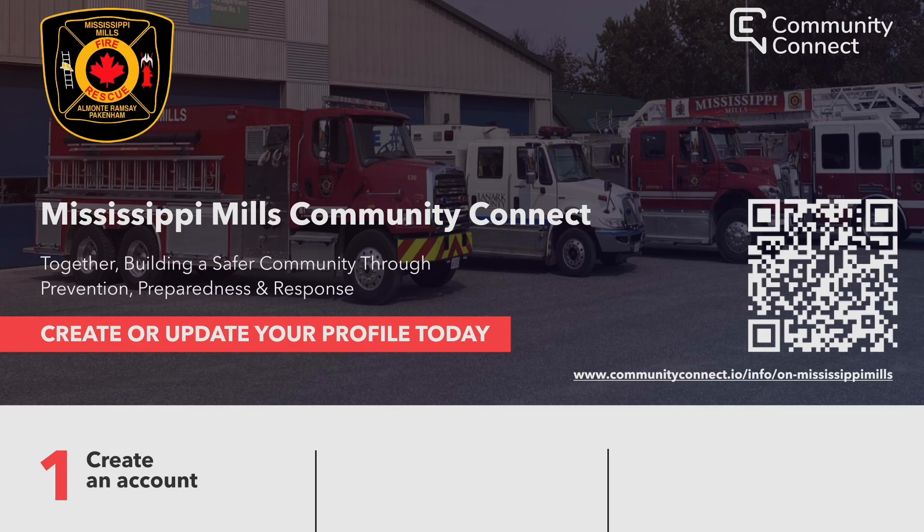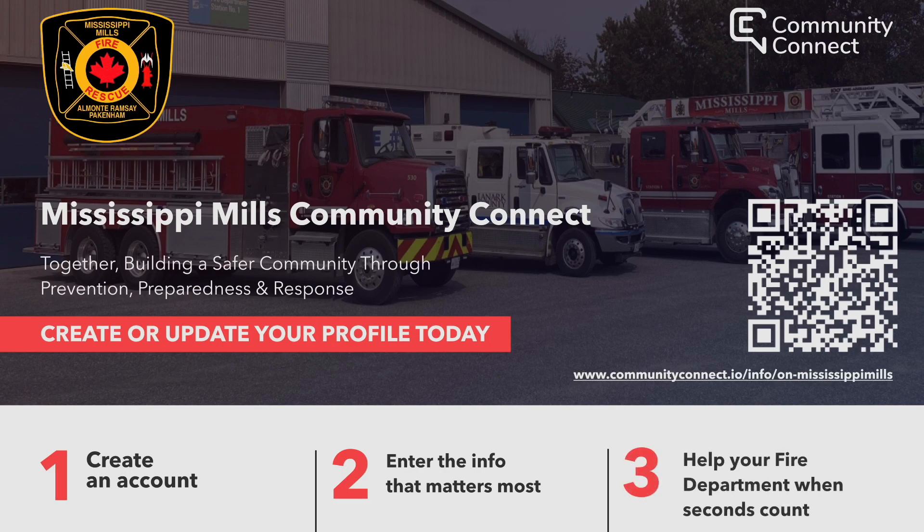Step 1: Create an account. Sign in for free and get started doing your part. It just takes your email, phone number and address. Step 2: Enter the information that matters most. Enter valuable information that can help us assist more effectively during an emergency. Step 3: Just keep us updated when things change over time so we can always be prepared.